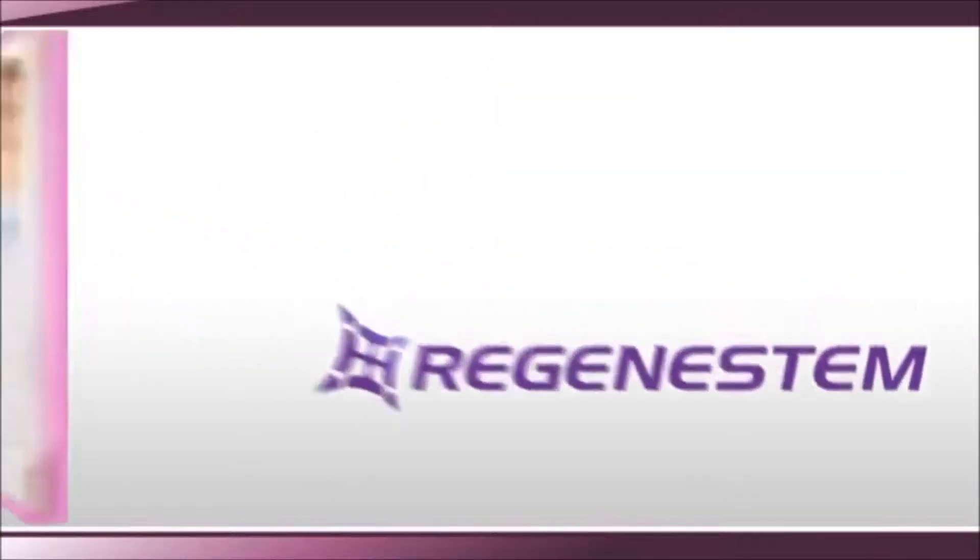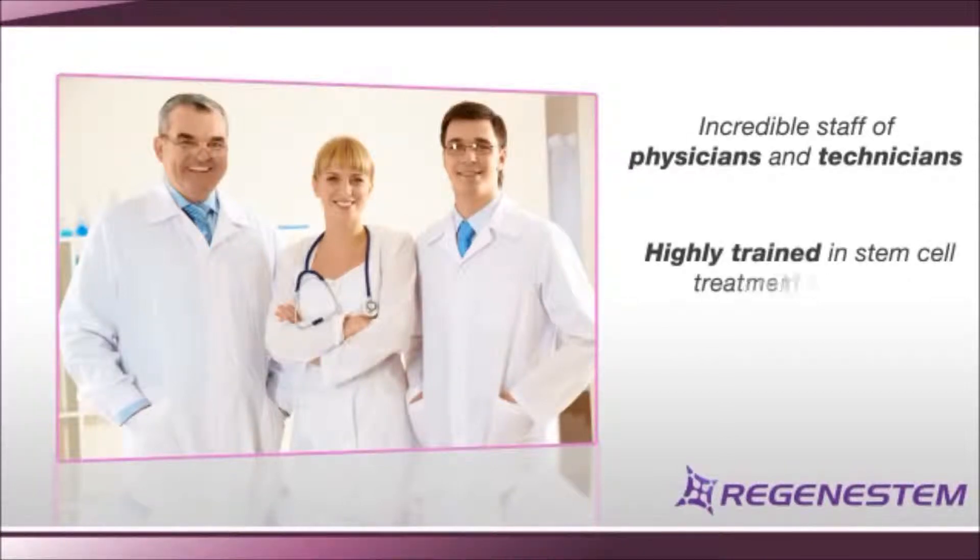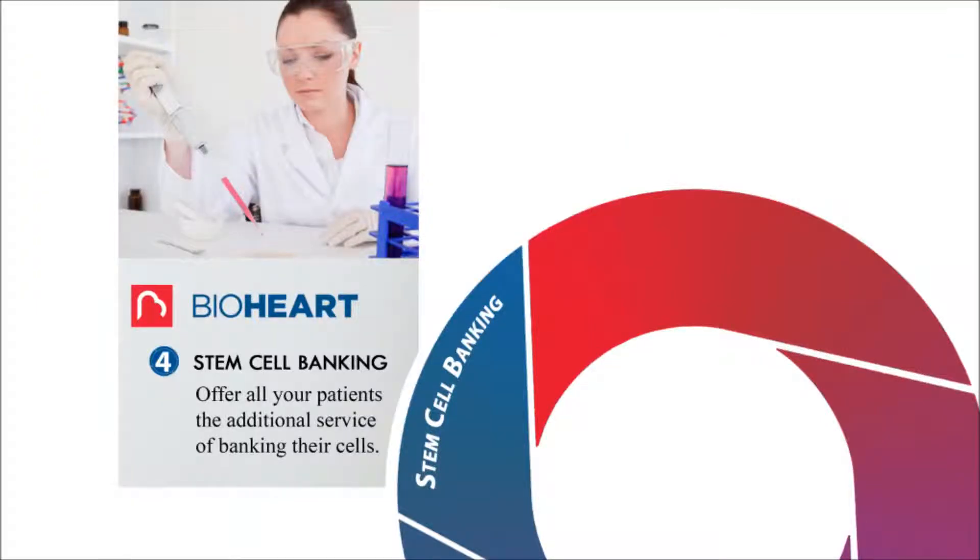At Regenostem, we've brought together an incredible staff of physicians and technicians who are highly trained in today's most effective stem cell treatment protocols and given them a true state-of-the-art medical facility. Step 4 is to offer stem cell banking to your patients. BioHeart is the company who will provide your patients cell storage services in their state-of-the-art, FDA-registered tissue bank. BioHeart will help your patients through the stem cell banking process, from educating the patient to coordinating with the patient to receive their banked dose of stem cells in Mexico.